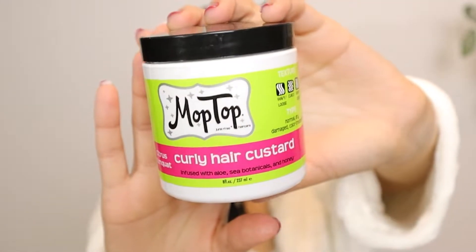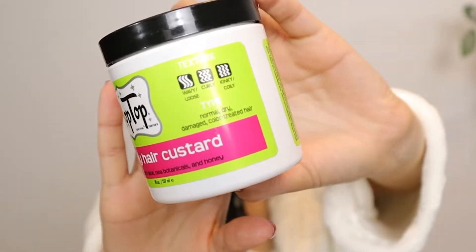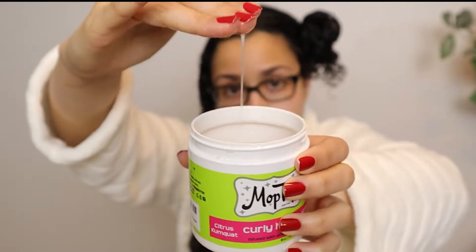I'm clipping up that section and doing the same steps on the other side. For gel, I'm using the Mop Top curly hair custard — it's a really watery gel with good hold that I believe works for all hair types. I'm smoothing that over my hair on both sides, raking it in, then combing my hair back as I usually do.